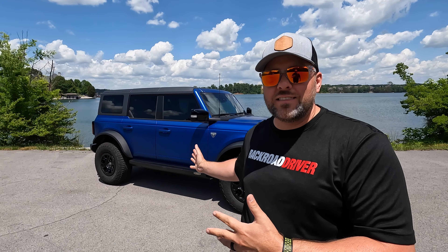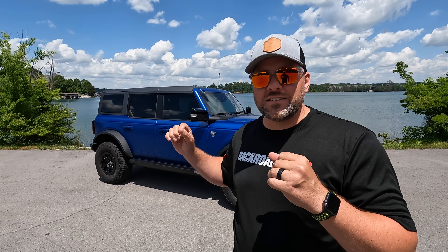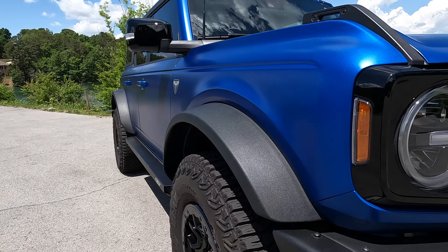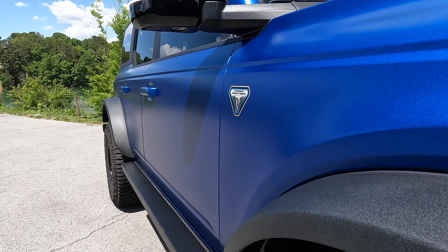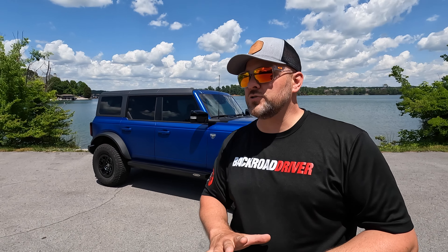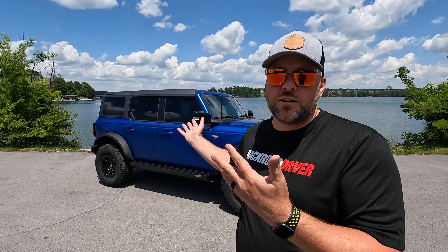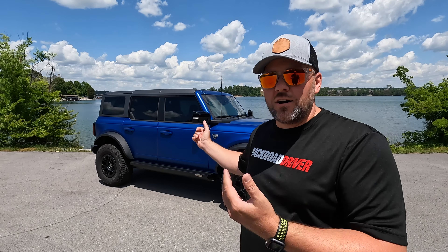If you go to buy a Jeep right now, you get sticker shock on a used one with 150,000 miles — that's going to be the same thing with this Bronco. We've had our new First Edition Bronco for just over six months, right at 5,000 miles. We've used it as a daily driver, been on longer road trips, and even been to Windrock Off-Road Park. Whether you have the new Bronco or want one, this video is going to tell you everything unique that's happened in our first 5,000 miles.